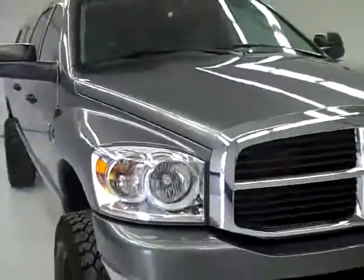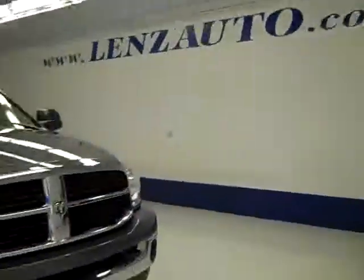If you'd like to see more pictures of this truck along with the full description, or to look at one of our other more than 400 trucks and SUVs, visit our website at LensAuto.com.